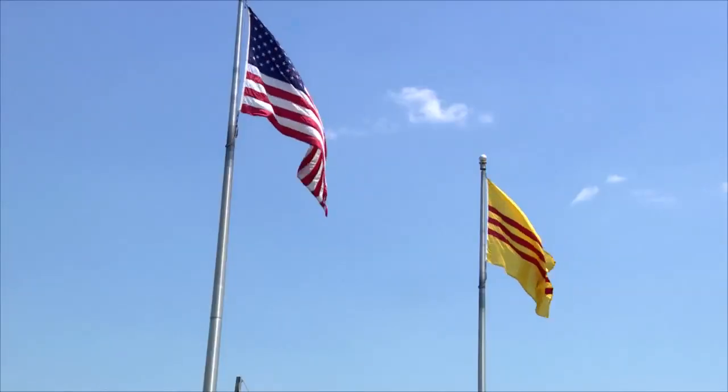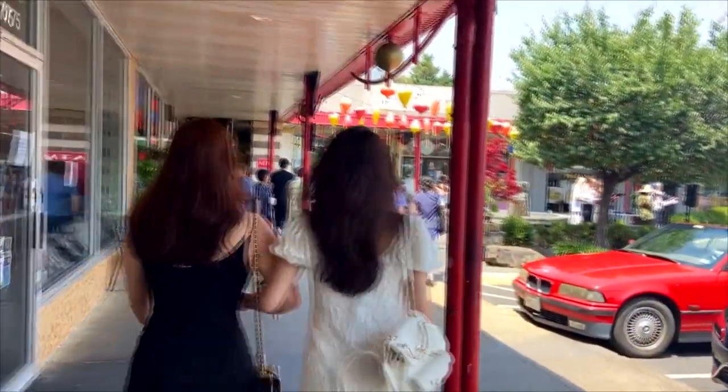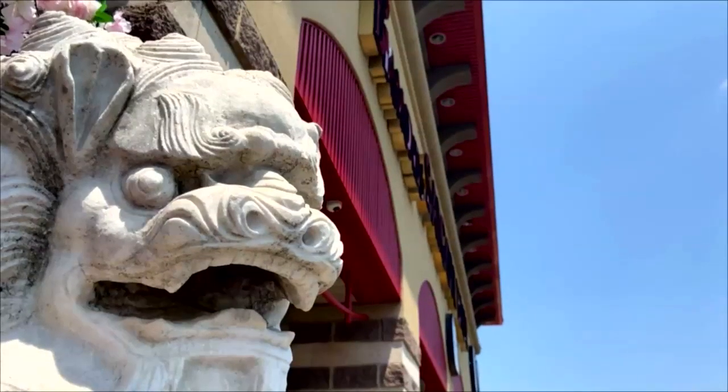Thank you for coming with me to Eden Center today. I've had the pleasure of showing you my favorite spots. I hope to see you at Eden Center soon — maybe you'll find your own favorite place. Because Eden Center is like a trip to Vietnam without the jet lag.